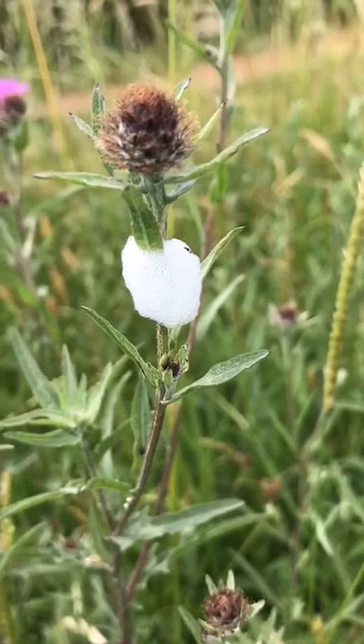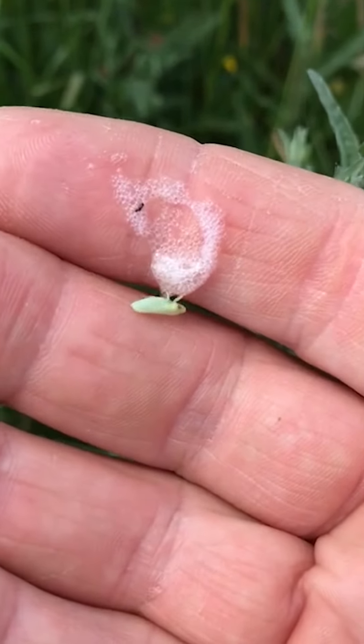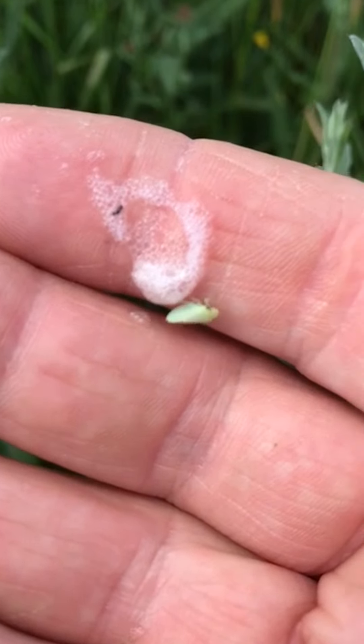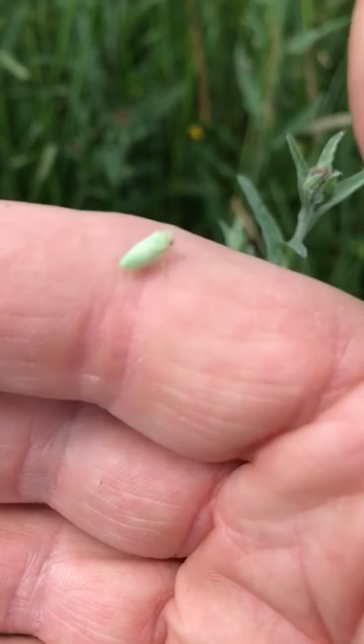What I'm going to try and do now is open that up to see if I can find the nymph. Yep, here we are, here's the nymph. Poor little thing, I've unprotected it.